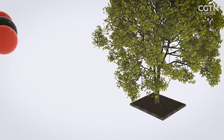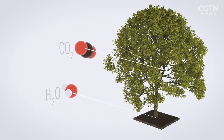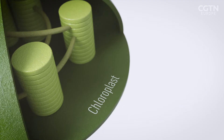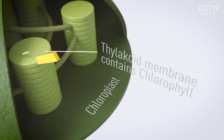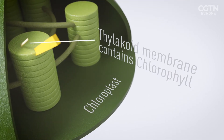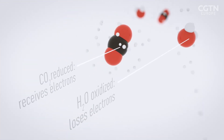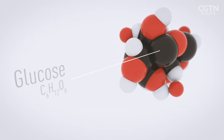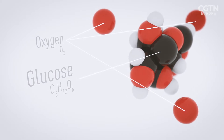Photosynthesis is the process by which plants take water and CO2 from the atmosphere and convert them into energy and food. The process happens inside an organelle called a chloroplast. Here, photons from sunlight provide energy by exciting electrons from chlorophyll, a light-absorbing molecule. CO2 is reduced, or receives electrons, and the water becomes oxidized, or loses electrons, converting them into sugars and other complex carbohydrates. Oxygen is produced as a by-product.